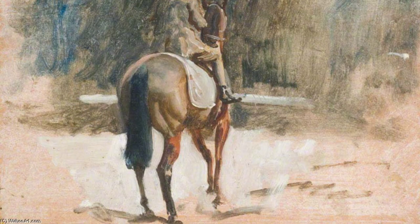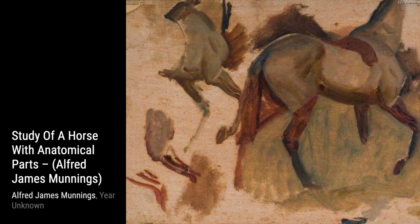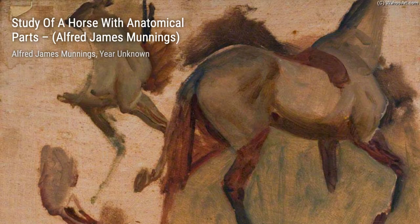Now, let's take a look at Study of a Horse with Anatomical Parts. Munnings' meticulous attention to detail is on full display here. He skillfully portrays the anatomy of the horse, showcasing his deep understanding of the subject.